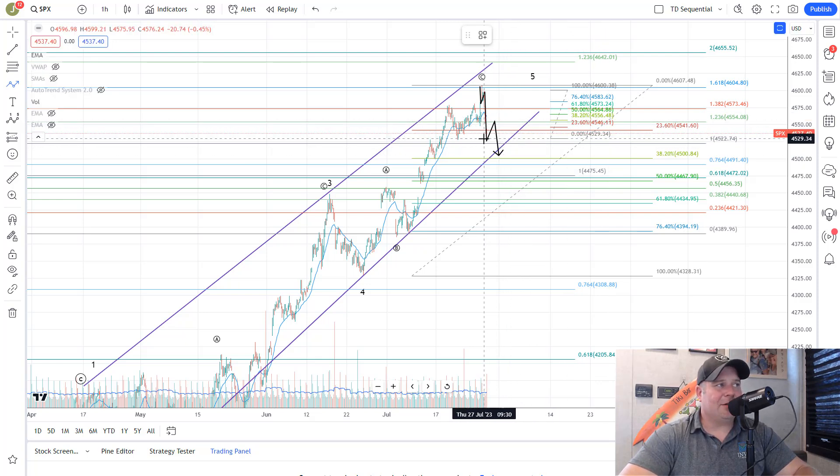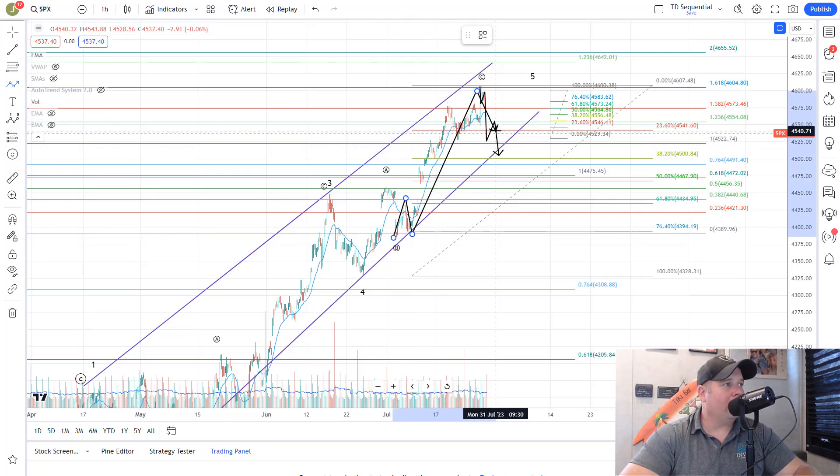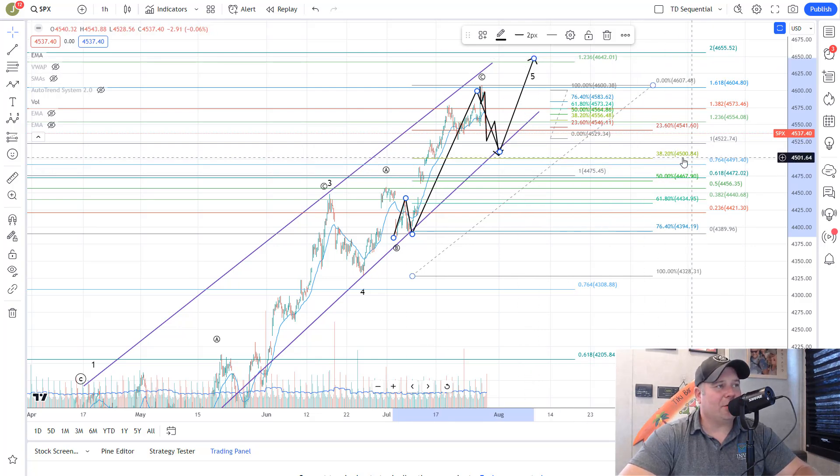This is assuming that the close was the bottom. If the close is not the bottom, they can continue to extend this move down, and eventually we'd look for that wave four bounce and five to complete that move, then look for a bigger bounce from there. That is the primary count. As a secondary count, it is possible they hold here as a bigger wave four, and off the low you would have a one, two, three, four, five up toward the 46.42 area, targeting about 4,500 — which is why it's critical to break that area.